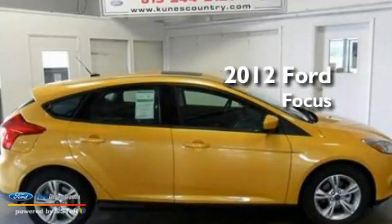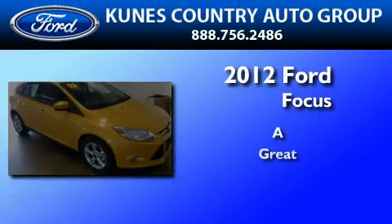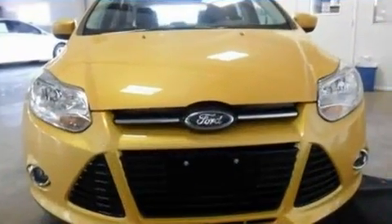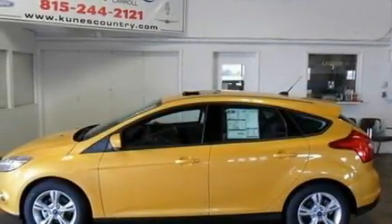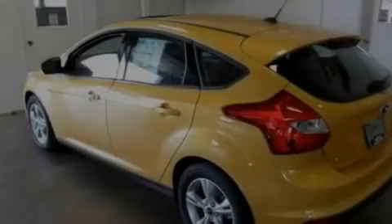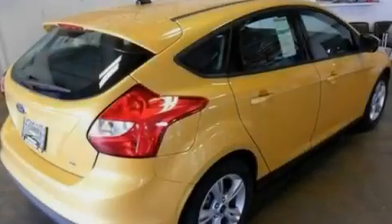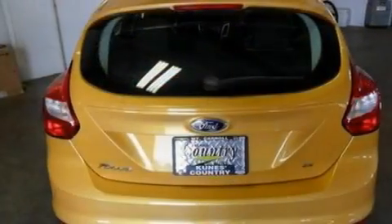This is a brand new 2012 Ford Focus. Its top features include air conditioning, full power accessories, external temperature display, a CD player, a multi-link rear suspension, a four-wheel independent suspension, a rear spoiler, a low tire pressure indicator, front fog lights, and four well-positioned speakers producing sound quality throughout the cabin.